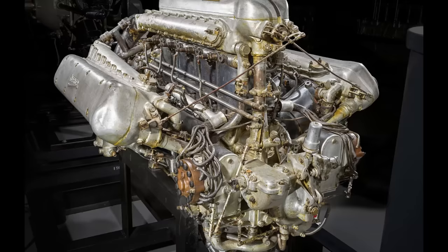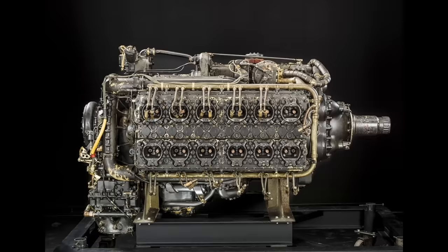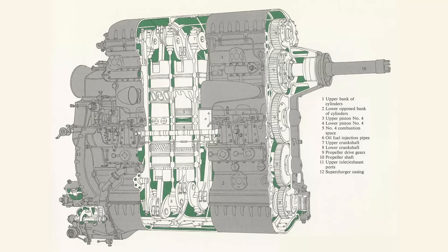Napier was a British engineering firm that started designing and manufacturing aircraft engines during World War I. In 1931, they began working on an experimental 24-cylinder diesel engine called the E-101. This engine laid the groundwork for future engines, including the famous Sabre engine line. In 1933, Napier acquired licenses to produce the Junkers Jumo 204 and 205 aircraft engines. These German-designed engines, renamed Culverin and Cutlass, gave Napier valuable experience in developing high-powered two-stroke diesel engines.